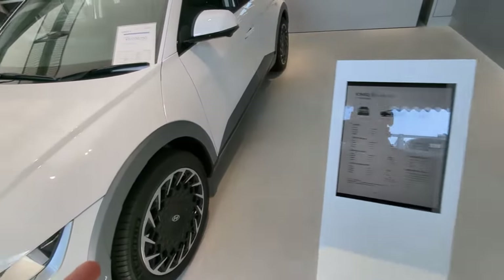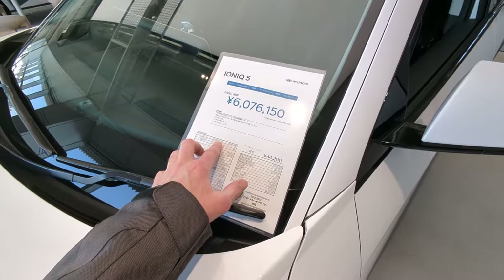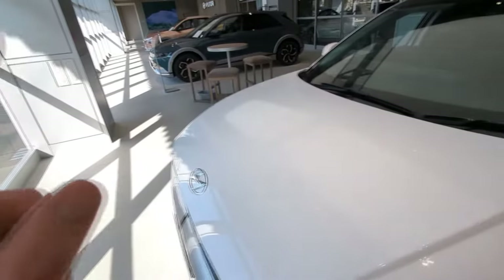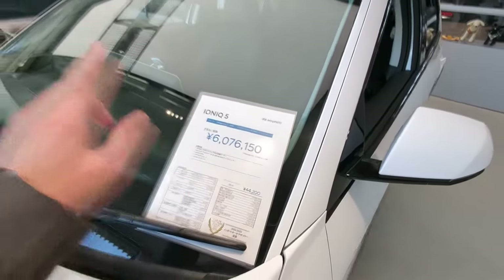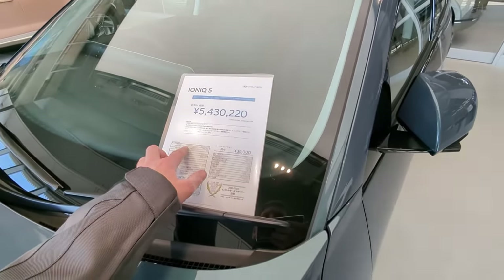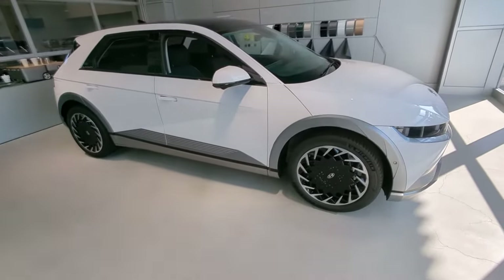This one's six million yen — so roughly $60,000 if you ignore the exchange rate. This is for the four-wheel drive, the Lounge all-wheel drive. This is the only four-wheel drive version available in Japan. All the other versions are two-wheel drive, rear-wheel drive. You have different trim levels — the Voyage and the Lounge — but the Lounge is the only four-wheel drive. That's the one I would buy — the four-wheel drive with all the power.